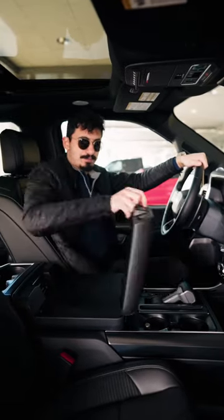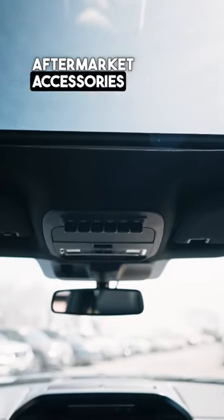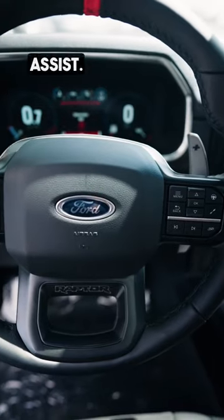Your workbench, auxiliary switches that you can connect aftermarket accessories to, adaptive cruise control, and lane keeping assist.